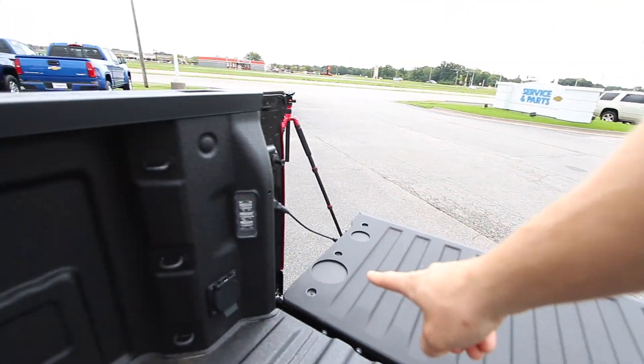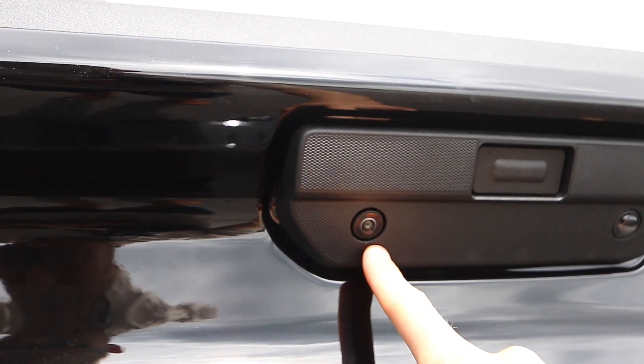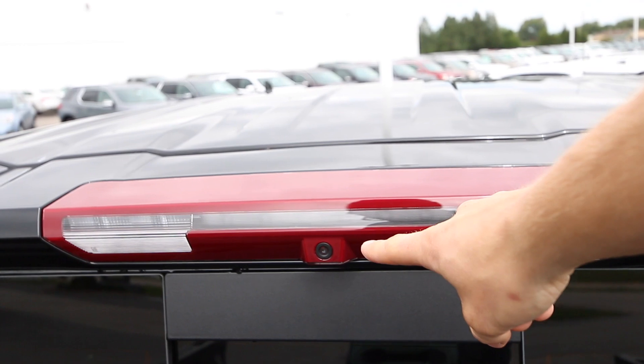It has nice new cargo lights, a 120-volt outlet, a regular backup camera, a bird's-eye view backup camera, and a rear camera mirror backup camera.